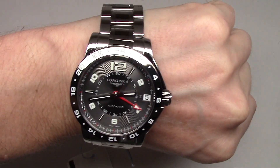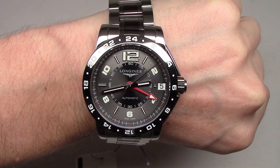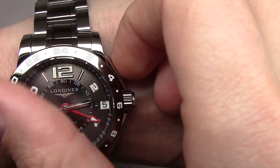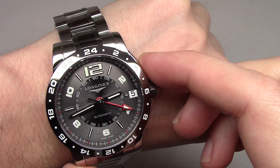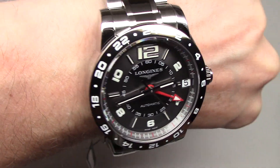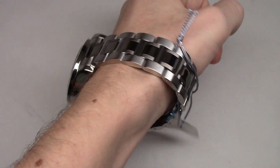Very cool beige dial — it's not black. I like this watch, very cool beige dial. It's not black. The same model has a little bit different dial color — it's more black. Okay, this is like beige color.